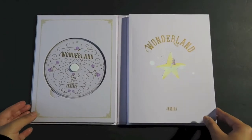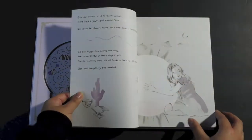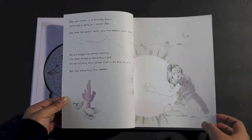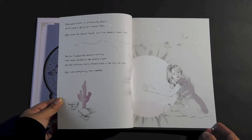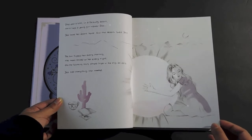I'll go ahead and show you guys the photobook. Great surprise right there. It's a total story! Should I read it? Once upon a time, in a far away desert, there lived a young girl named Jess. Jess loved her desert home, and the desert loved Jess.